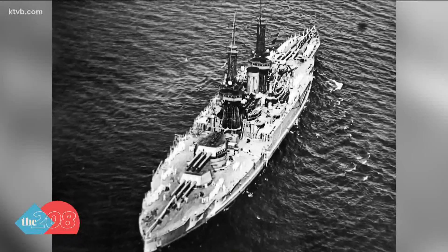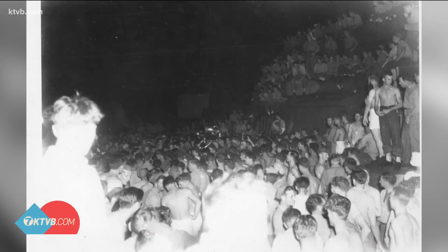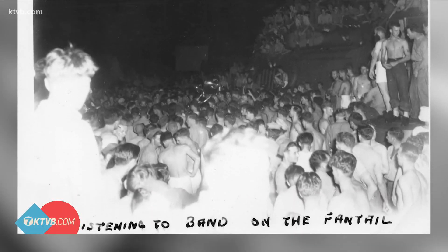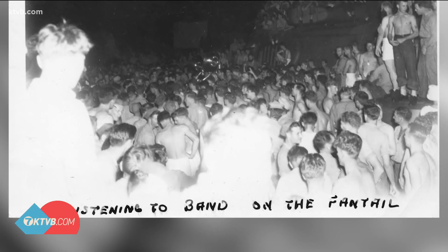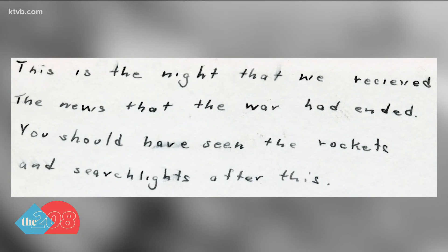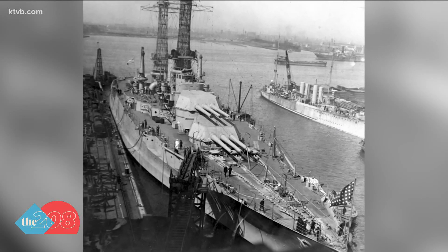And then a moment of historic jubilation — Idaho's crew in Tokyo Bay celebrating the signing of the surrender of Japan. Handwritten at the bottom of this photograph: 'Listening to the band on the fantail.' And on the back of the picture: 'This is the night that we received the news that the war had ended.' The USS Idaho was decommissioned on July 3, 1946.